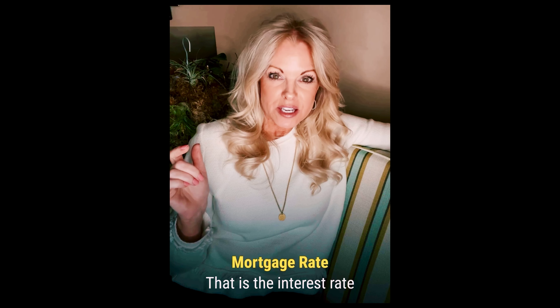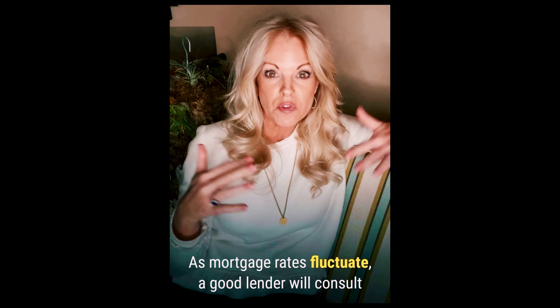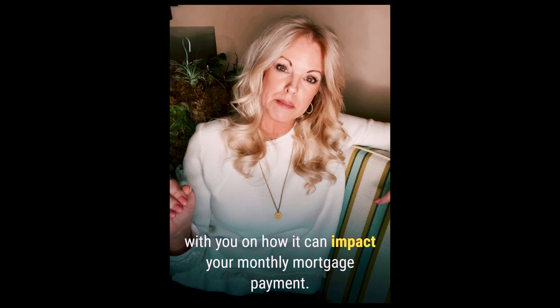Number five, mortgage rate. That is the interest rate you pay to borrow money when you're buying a home. As mortgage rates fluctuate, a good lender will consult with you on how it can impact your monthly mortgage payment.